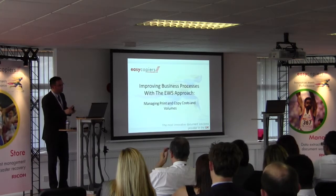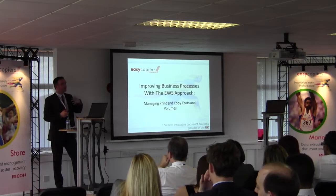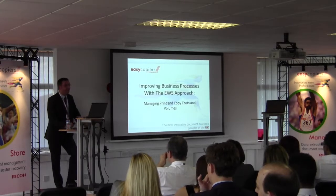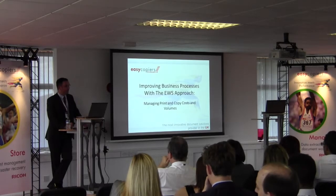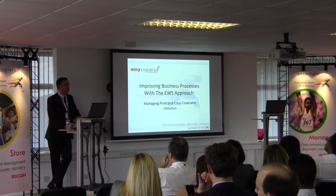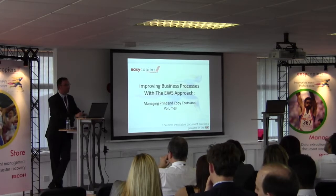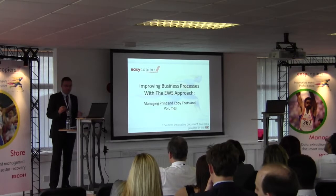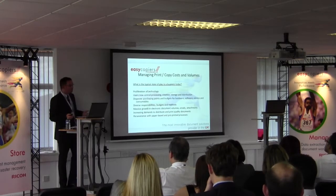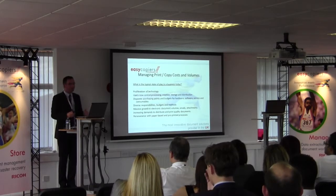So we've talked about how the company can improve the way it manages information it receives into the business, how it can manage information distributed out to the business, and the kind of savings you can benefit from by utilising document workflow solutions. But all of you have multi-functional devices or printers within the business — how are you managing that information? How are you managing those devices? If I asked you how much you're spending per year on your printers and multi-functional devices, would anybody know the answer? You probably wouldn't, because it's not your core business — and that's where we supply solutions to allow you to do that.